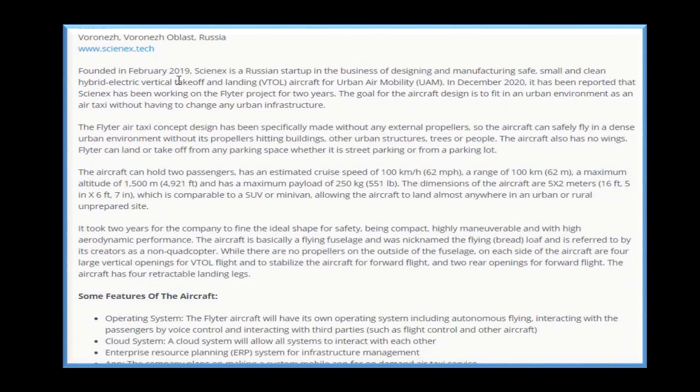Founded in February 2019, Science X is a Russian startup in the business of designing and manufacturing safe, small and clean, hybrid electric vertical takeoff and landing — VTOL — aircraft for urban air mobility, UAM. In December 2020, it was reported that Science X has been working on the Flighter project for two years. The goal for the aircraft design is to fit in an urban environment as an air taxi without having to change any urban infrastructure.